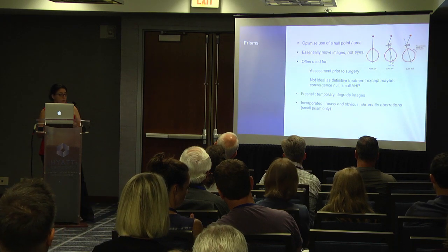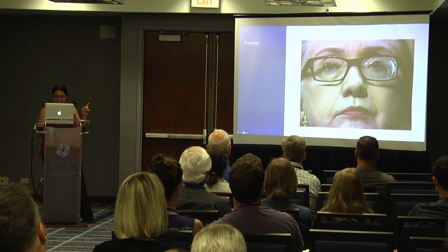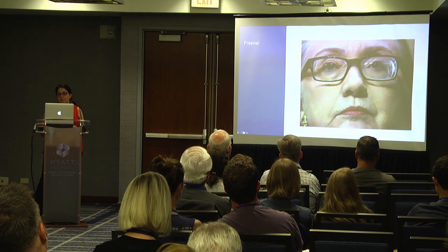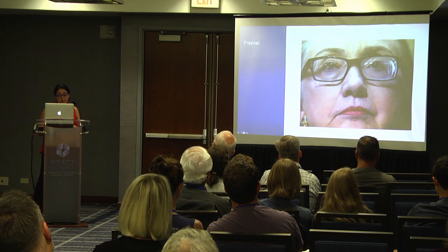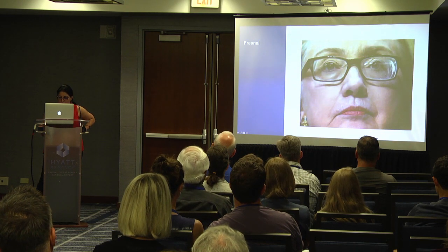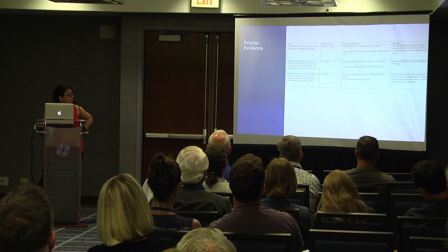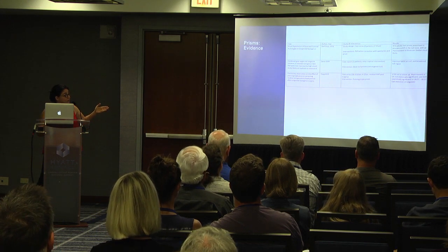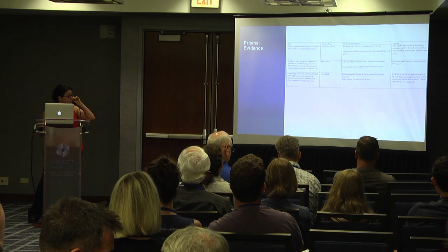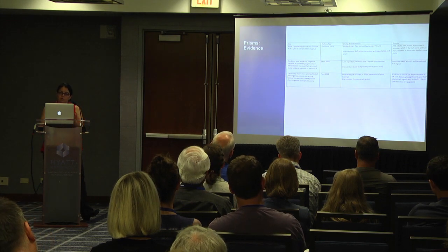For null zones, Fresnel prisms are used most commonly — they're temporary prisms, but they do degrade images. If incorporated into spectacles, you can only do this with small prisms, not large ones for large head postures. They are heavy and obvious and give more optical aberrations. This is Hillary Clinton — probably the most famous person with a Fresnel prism on her spectacles. A Fresnel prism is a sticky-on prism placed on the posterior surface of your spectacles. The evidence for prisms shows they can move the null zone with an improvement in vision. One paper used prisms after head posture surgery for a residual head posture — not suitable for a large head posture.